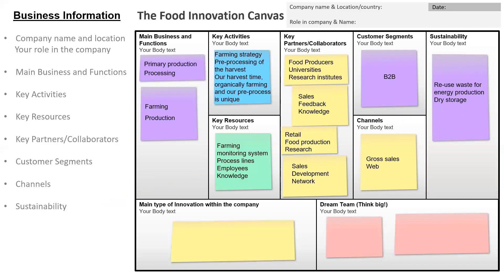In the bottom part of the first page, we want you to describe the main type of innovation within the company — is it product, knowledge, sales, packaging, process or management? Which is the most common innovation that you make in the company? In our example, it was farming efficiency, product and preprocessing optimization, and product development.